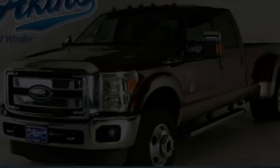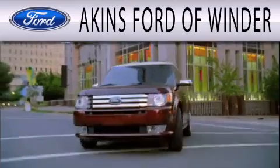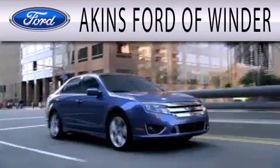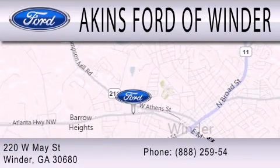Please call today to reserve this vehicle for a test drive. Akins Ford of Winder is dedicated to doing everything possible to ensure that the experience you have selecting your next vehicle is as pleasant as possible. We are located at 220 West May Street in Winder.